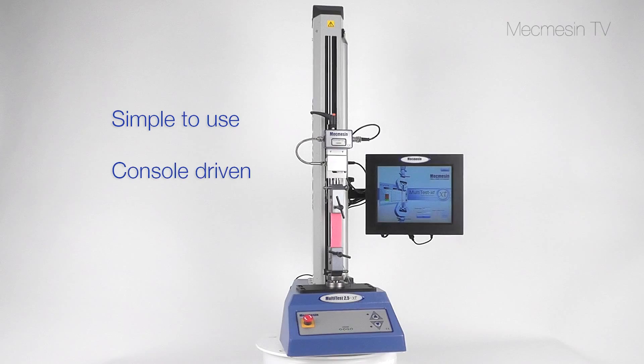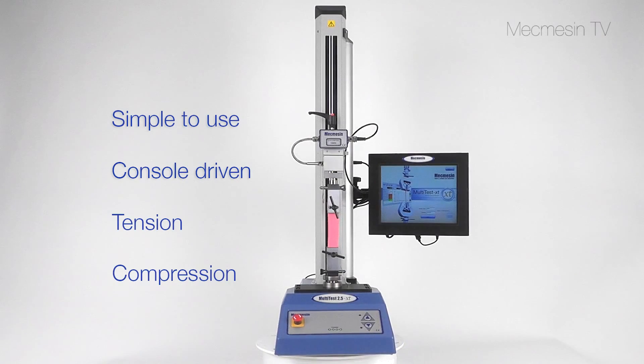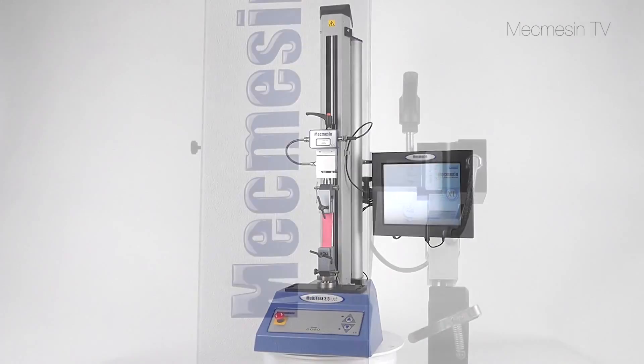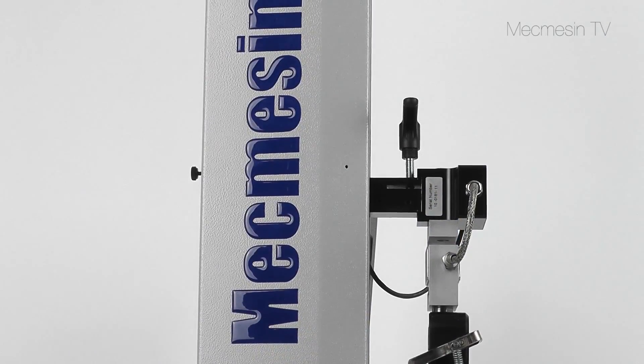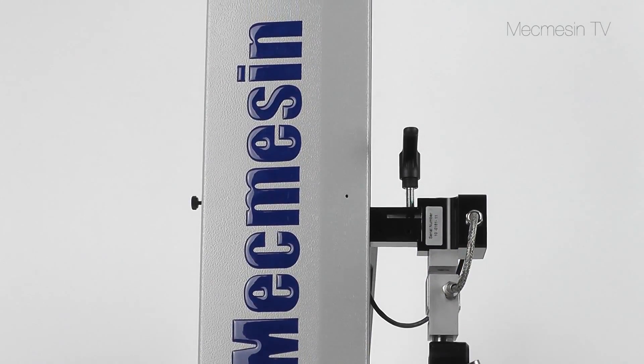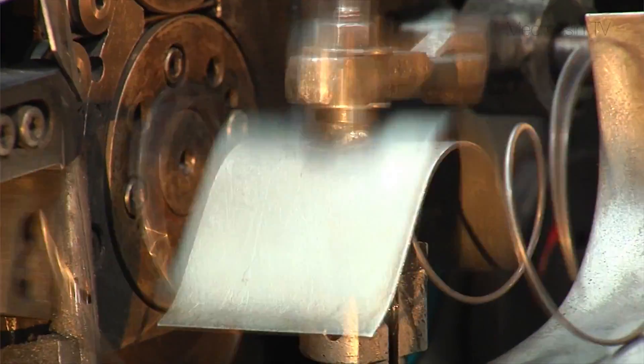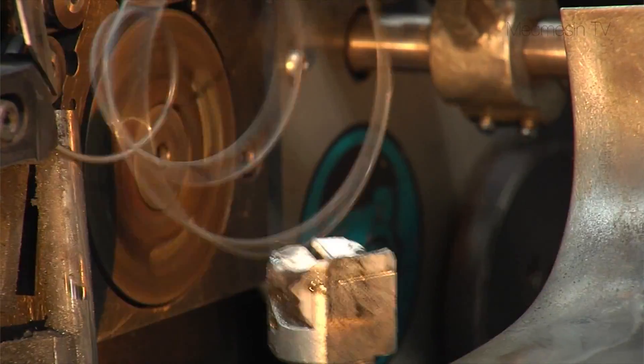The Multitest XT is a simple to use console driven force testing system, ideally suited for performing routine quality control measurements. The Multitest XT is self-contained and can be sited alongside your production line. This minimizes downtime by allowing the testing of samples as soon as they're available.